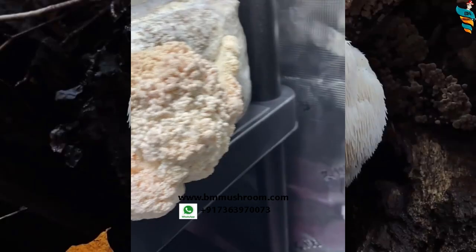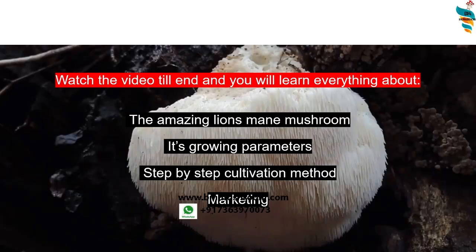Watch this video till the end. You will learn everything about the amazing lion's mane mushroom — its growing parameters. I will teach you the step-by-step cultivation method by following which you will definitely be able to grow this mushroom, and everything about its marketing.